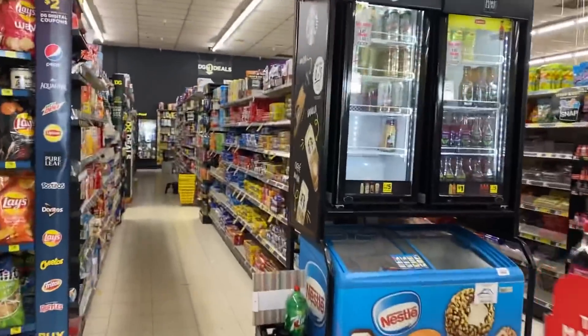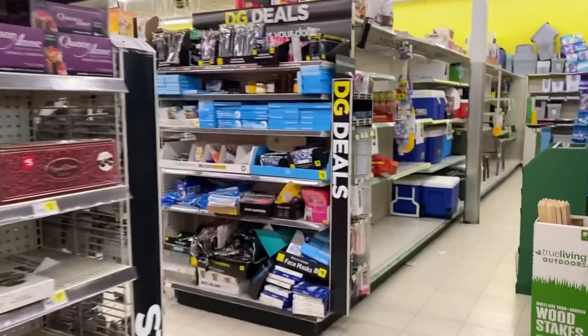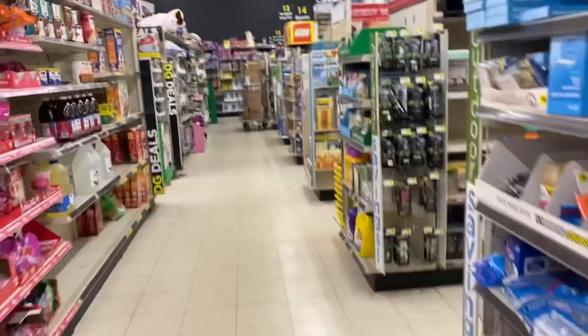Good morning everybody. I'm at Dollar General today — unusual on a Sunday. Walgreens was a bust, nothing was working out today. I'll stop by there later on.